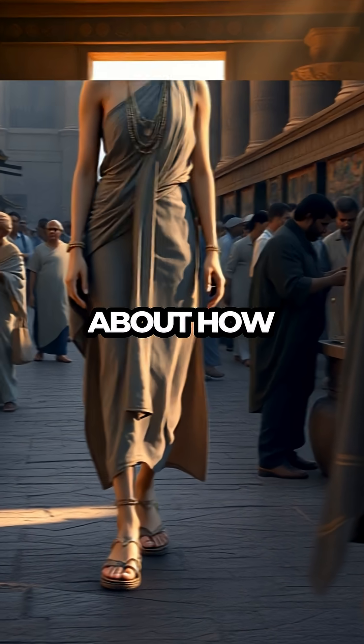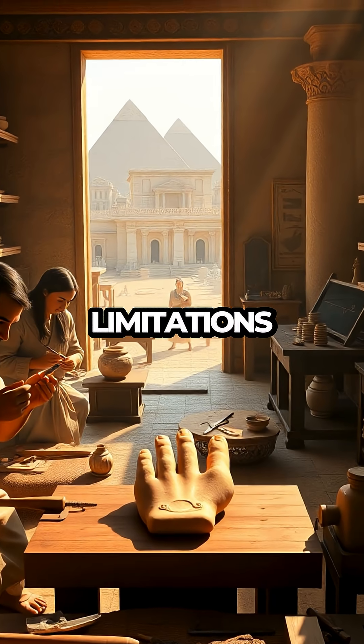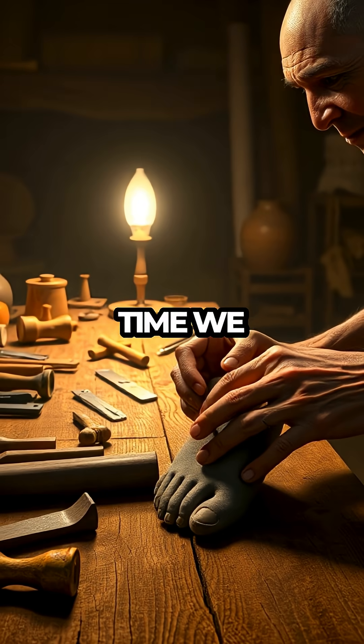It's fascinating to think about how society's desire to overcome physical limitations spurred such technological advancements in a time we often underestimate.